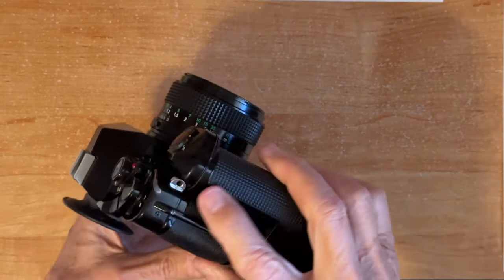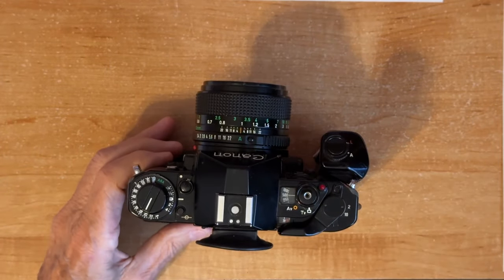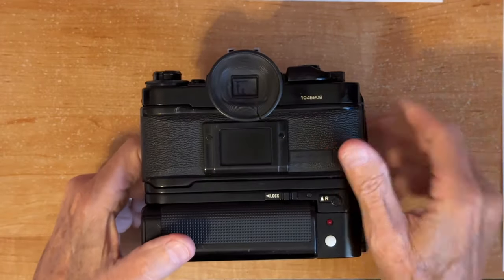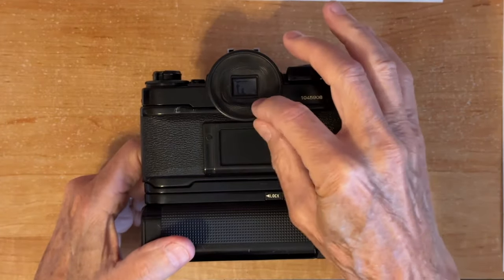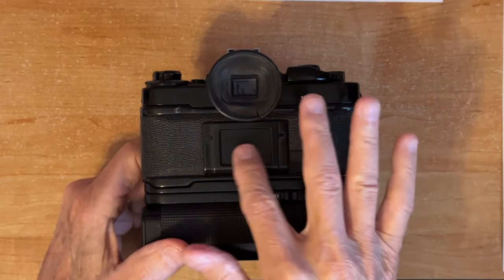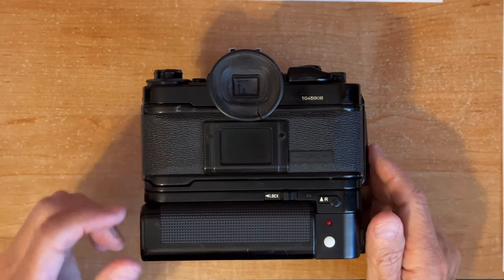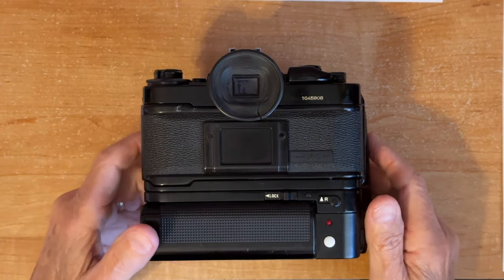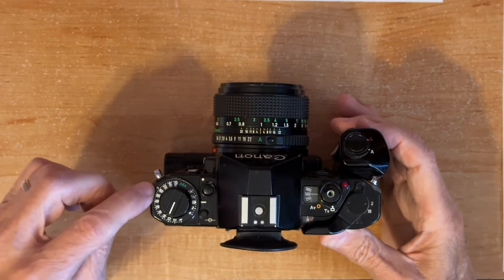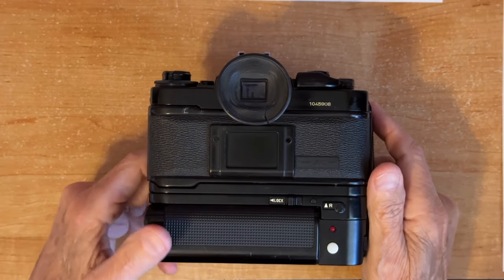On the left and right side there's really nothing to see except the two strap lugs. On the camera back, this one came with a rubber eye cup which is getting old and split. There's a memo holder where you put a piece of cardboard from the film package to remind yourself which type of film is in the camera — whether it's black and white or color.